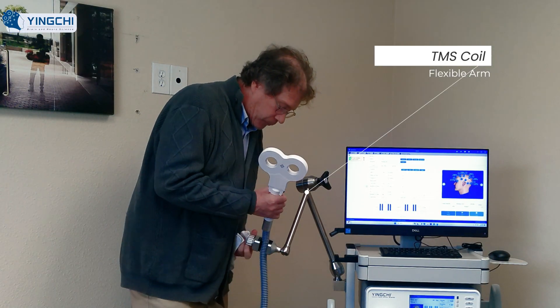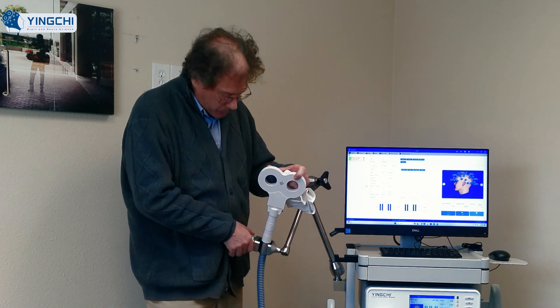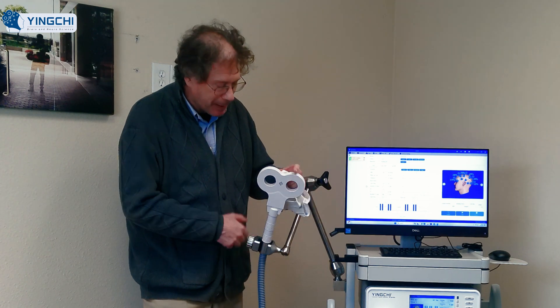It provides a very strong TMS pulse. It's very robust and very powerful.